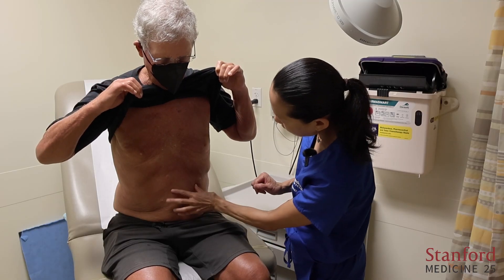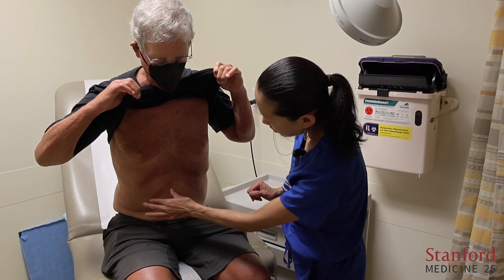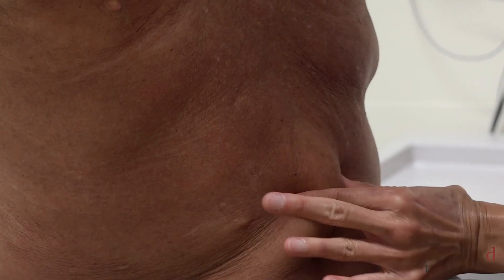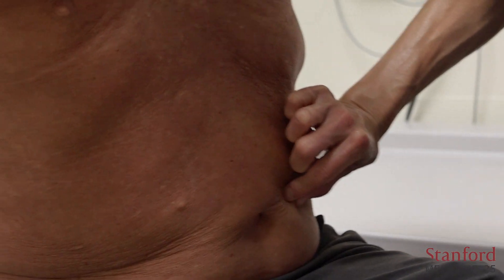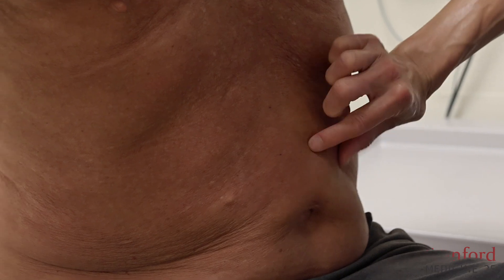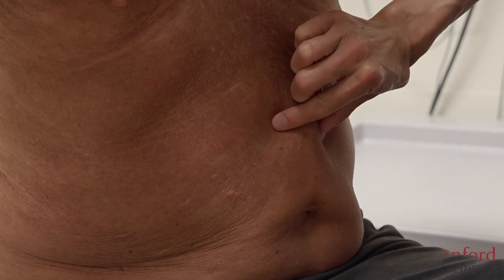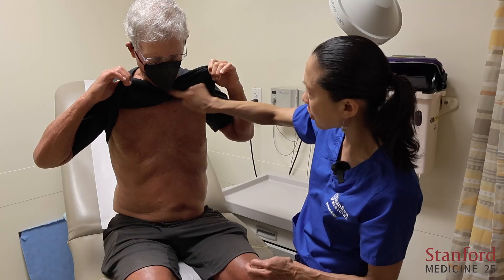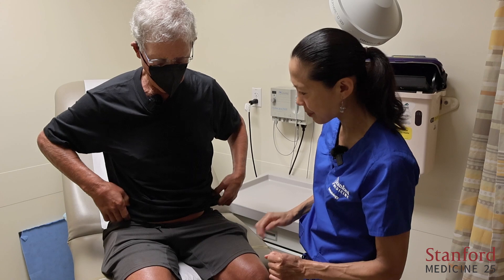Now the abdomen. Down here it's almost normal in some areas, but since we're averaging, he's a one in some areas and even a two in others. So the whole score I would say is a one. The chest area is scored in the V-neck region.